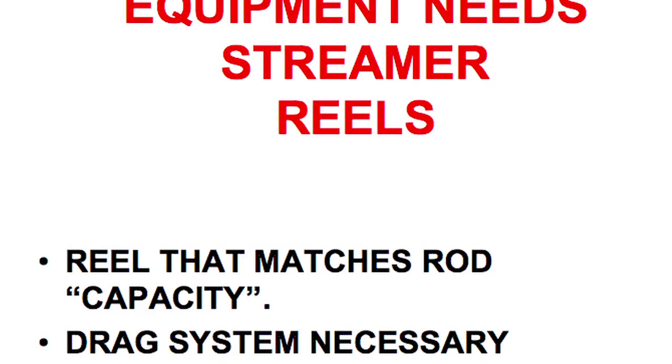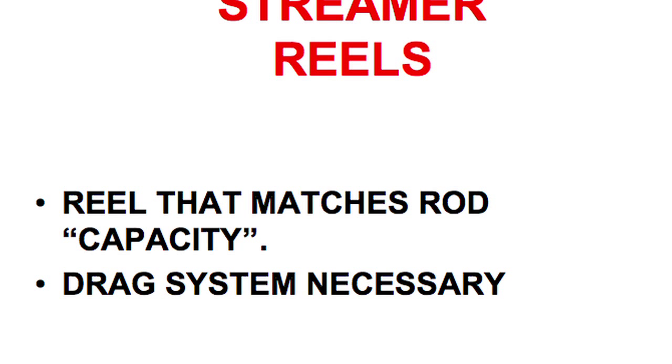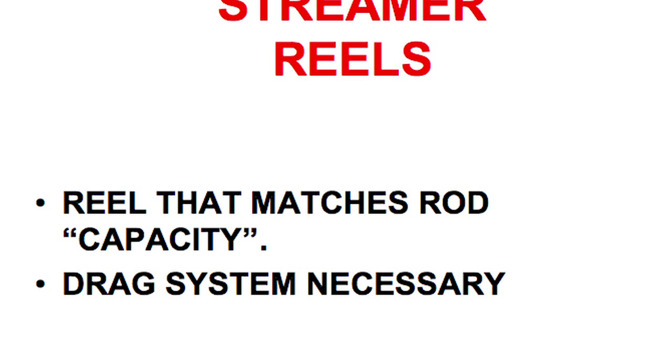For reels, look at a reel that matches the rod — what I have in parentheses is capacity. Look for something that matches your rod with the appropriate capacity and line. The other thing I look at is a drag system, which I think is necessary. Most of you are familiar with two types: spring and pawl, which is a clicker or traditional system, or something with a drag system. I don't care if it's felt, cork, or conical drag — get something with a drag system, because not everybody is proficient controlling the fish with just their finger. With stripping fish, they can take off fast and you're not ready for it. A drag system will help you fight that fish, because you never know when you'll have the fish of a lifetime.